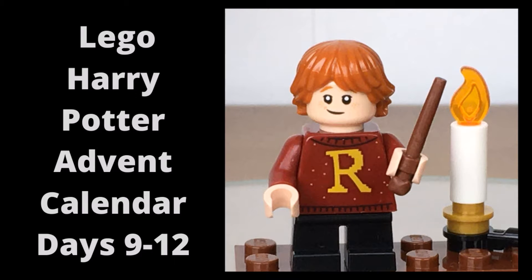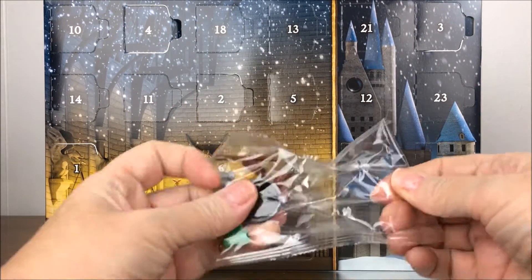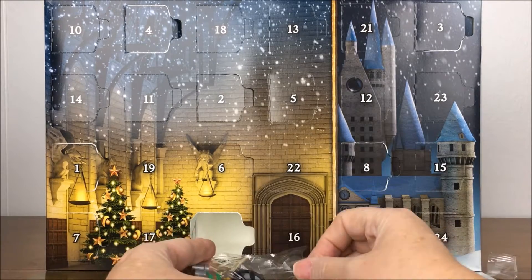Welcome back to Shales Brick Art. If you're new here please subscribe, and if you enjoy this video please give it a thumbs up. Today I'm opening days number 9 to 12 from my Lego Harry Potter advent calendar from 2019.